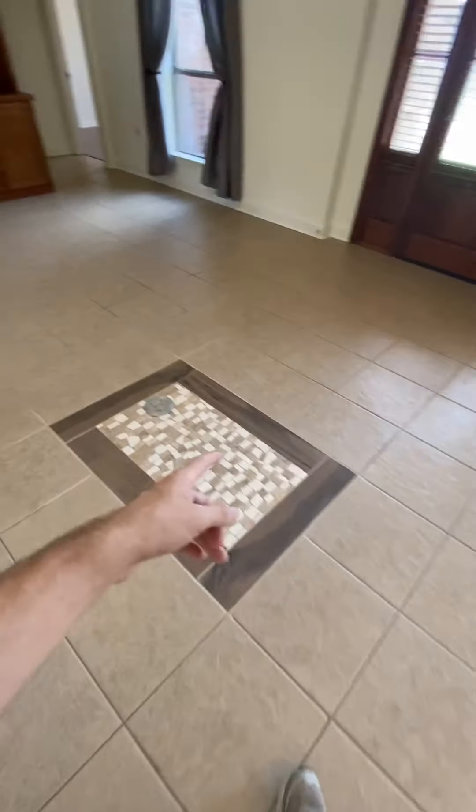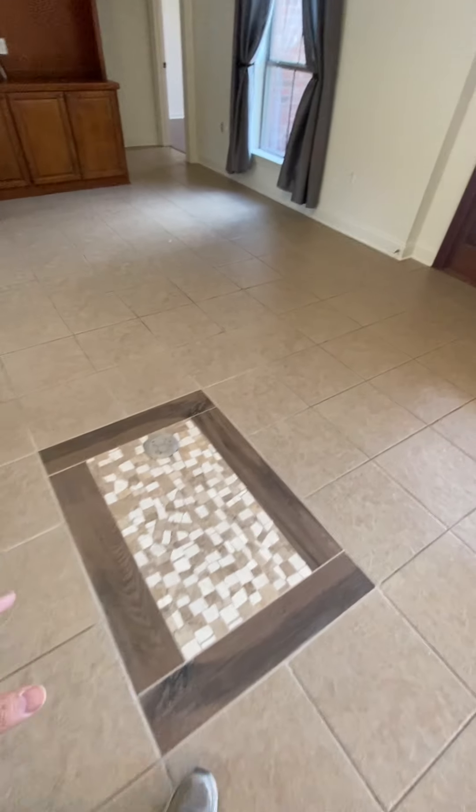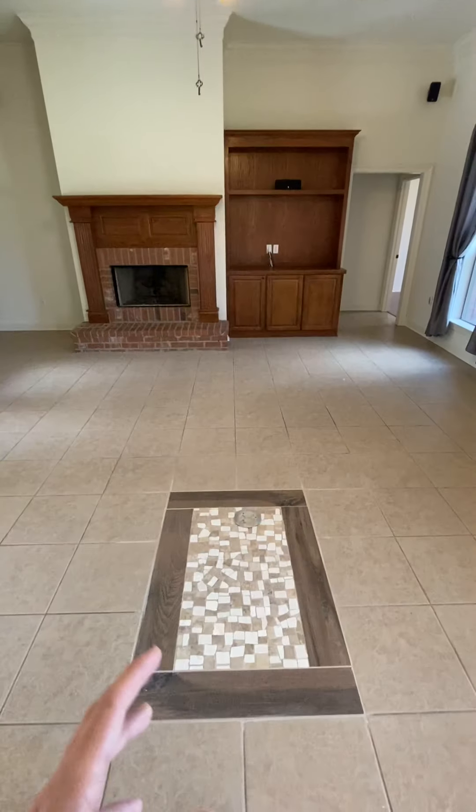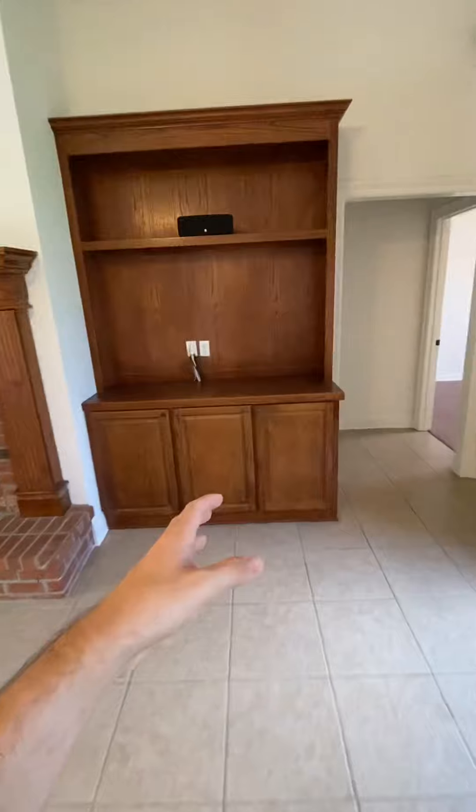If we notice here in the middle of the floor, we have a nice little differentiator — some type of focal point for the middle of the house. We got our fireplace here, we got some extra storage space here. You could obviously put a TV above the fireplace.